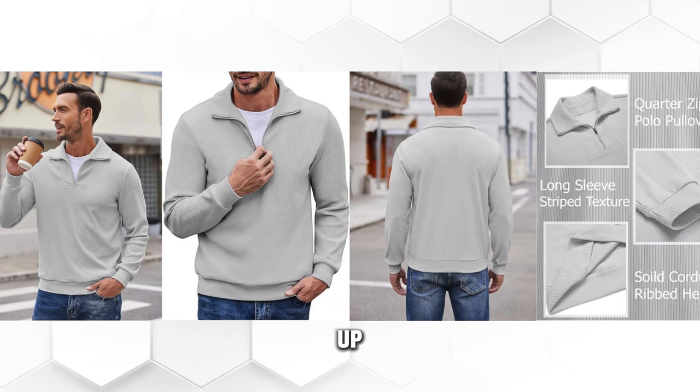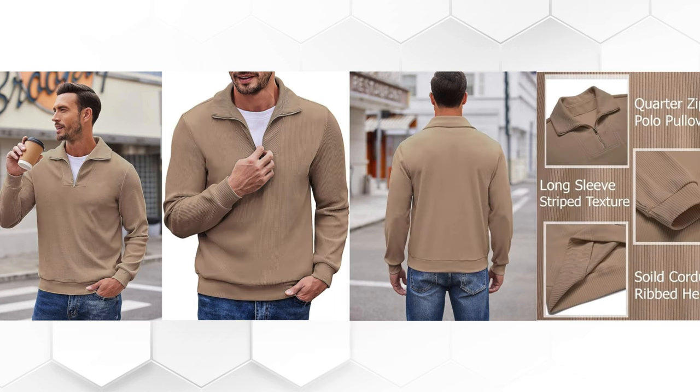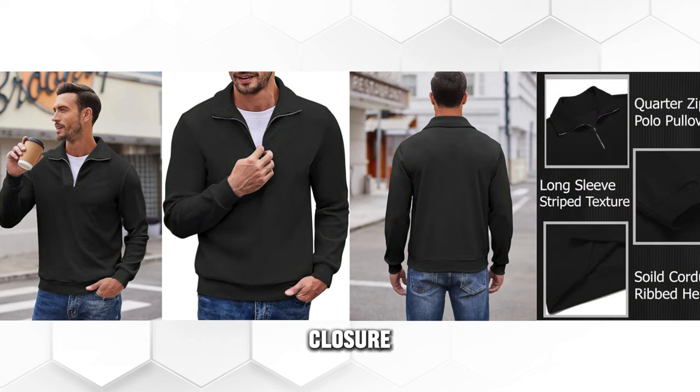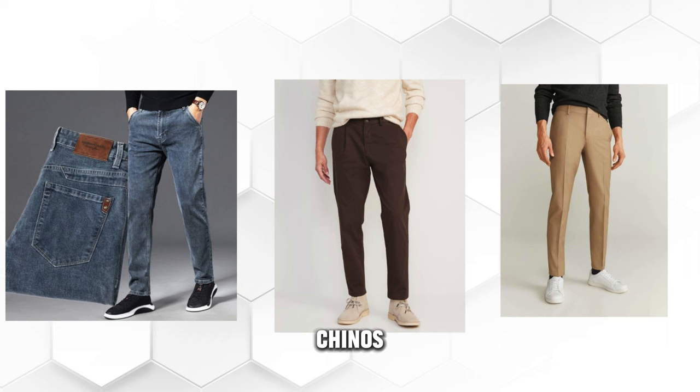The Kufendi Men's Quarter Zip Up Pullover is a slim fit mock neck long sleeve sweater that will make you look trendy and chic. It has a corduroy fabric, a zipper closure, and a solid color. It is a fashionable and functional sweater that can be worn with jeans, chinos, or trousers.